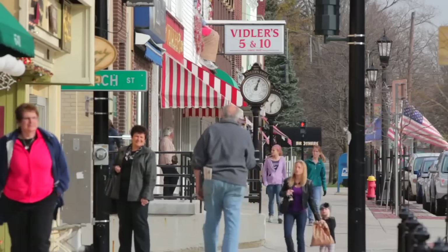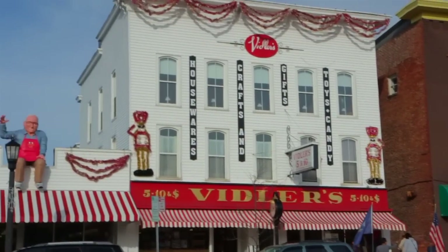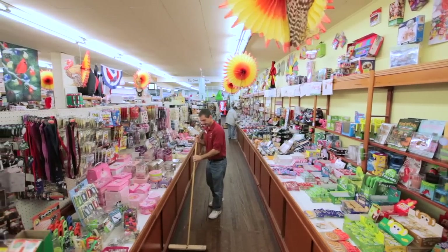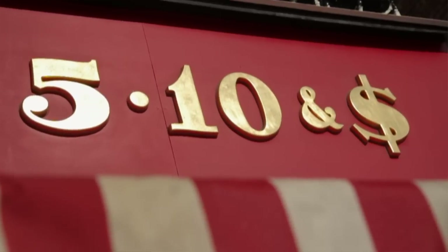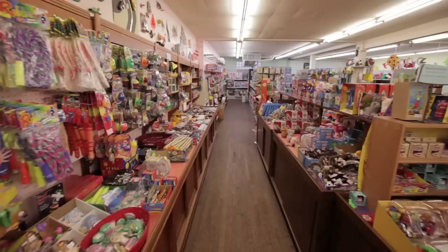A bit south of Buffalo in the village of East Aurora, Viddler's was founded in 1930 by Robert Viddler. Today, the third generation of Viddler's is still minding the store. This historic retailer is one of the few surviving genuine Five and Tens, a type of general merchandise store that was once found in virtually every town across America.